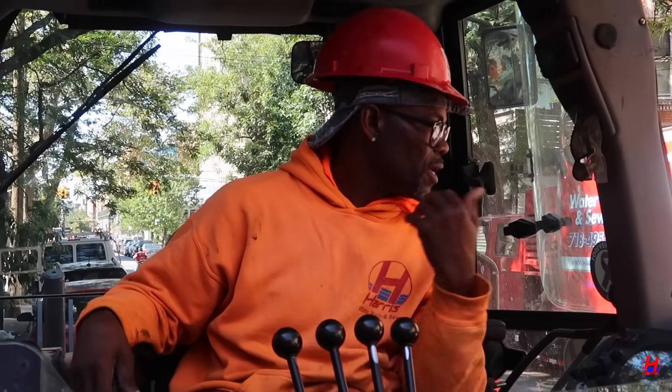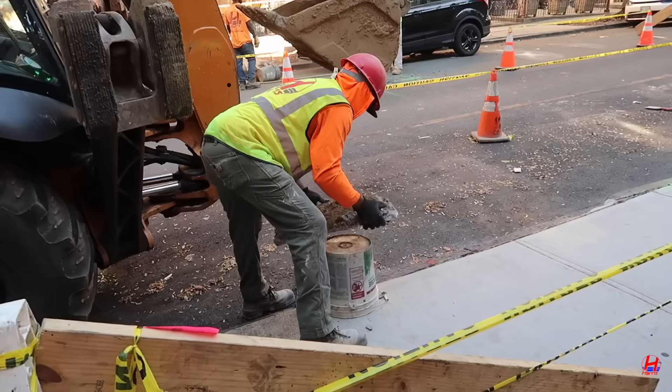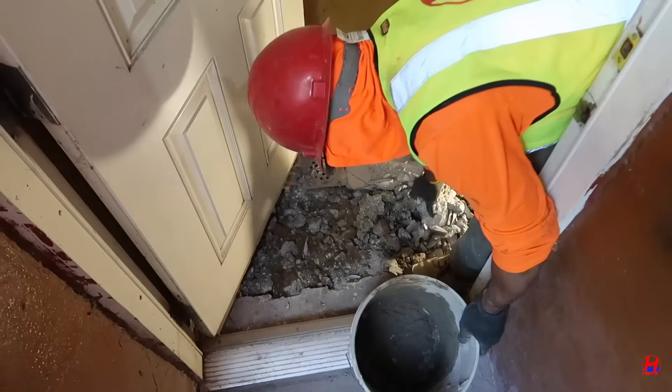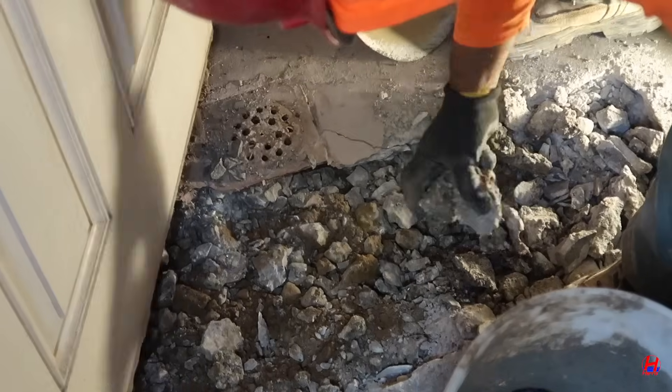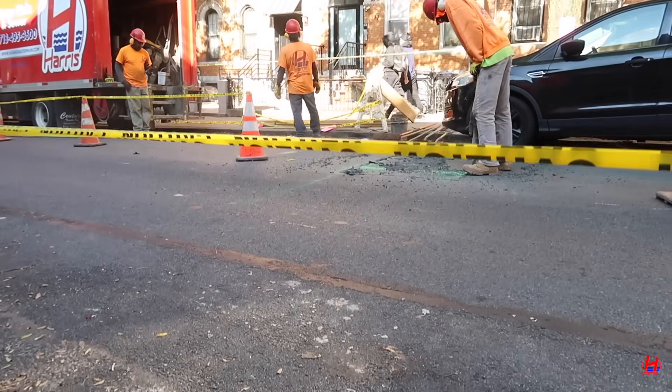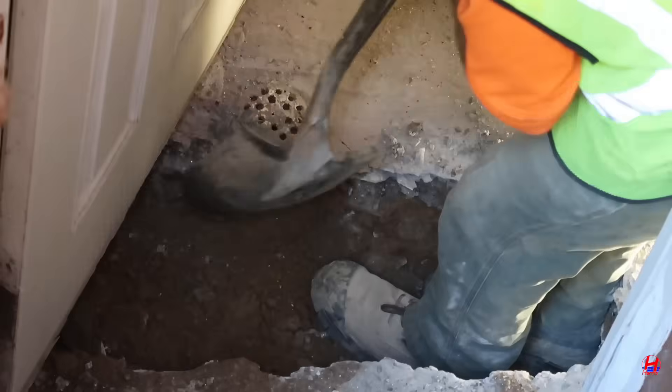We're going to start opening it. We're doing a one-inch water line. The crew carefully excavates the roadway to reach the lead water main. Every New York City job requires precision to protect nearby utilities and keep the neighborhood safe. If you blink, you might miss how smoothly these machines work.